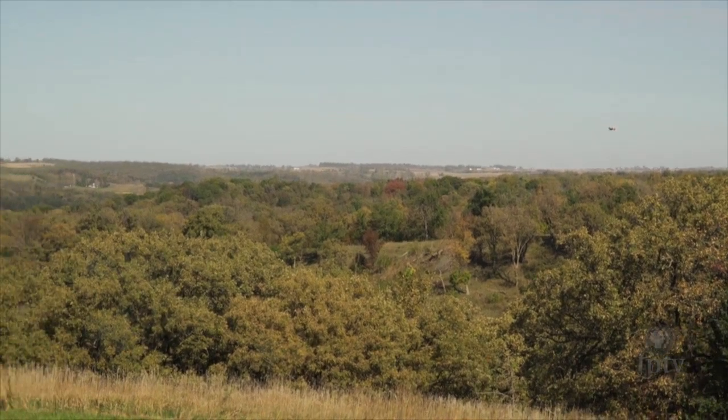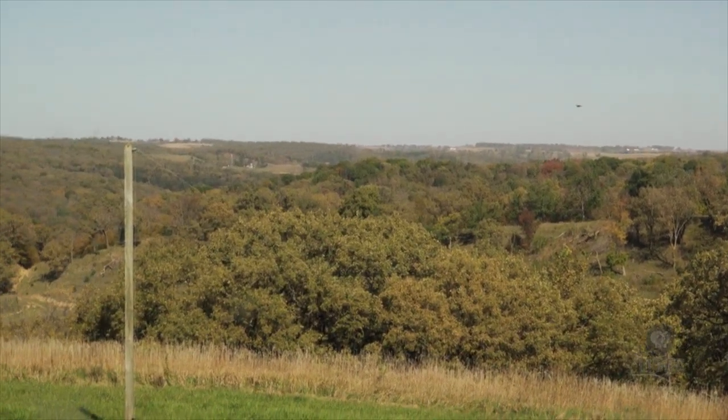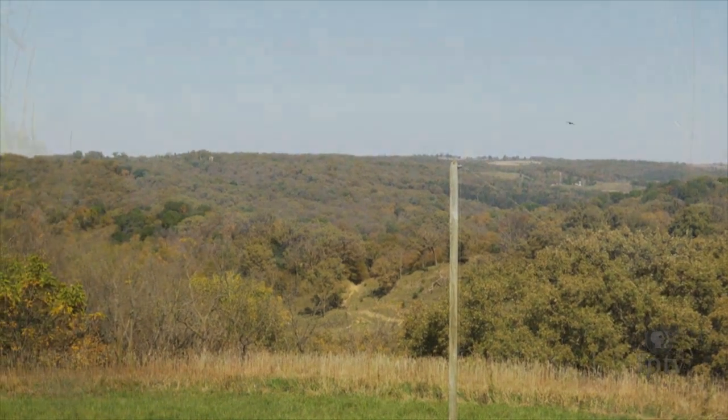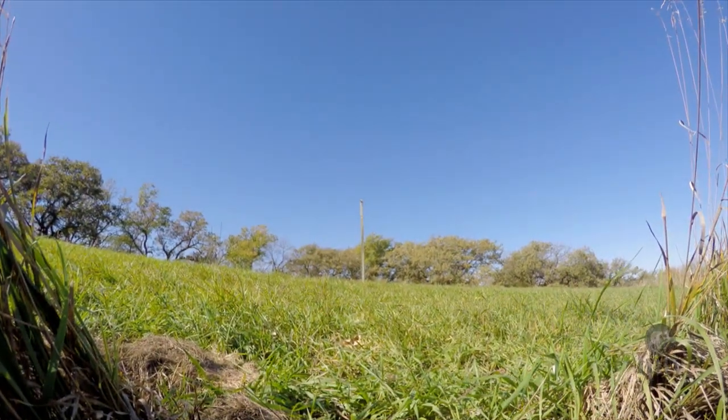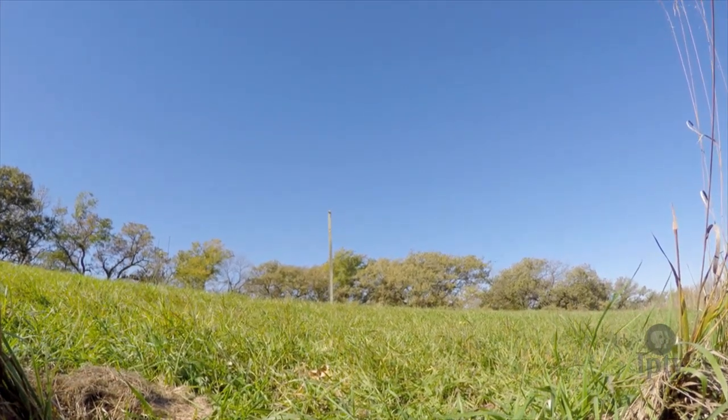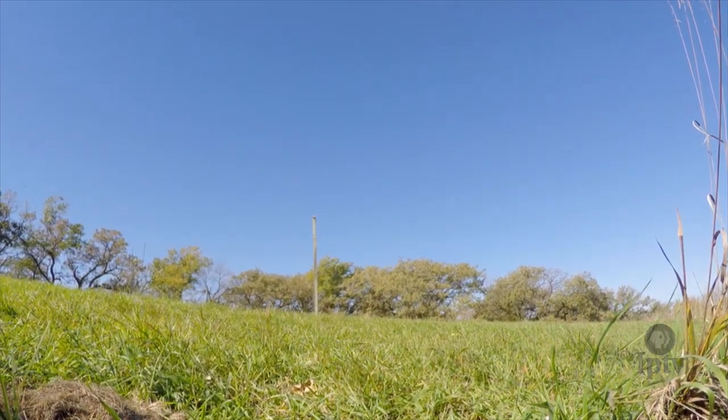For raptor banders, the Luss Hills are the ideal Iowa location to lure migrating birds of prey and band them for further study. But even if you're in the right location and the weather is perfect, raptor banding is a lost cause if the birds don't cooperate.